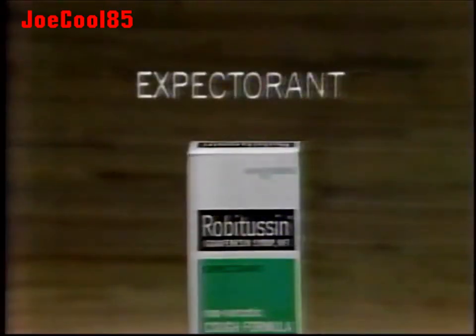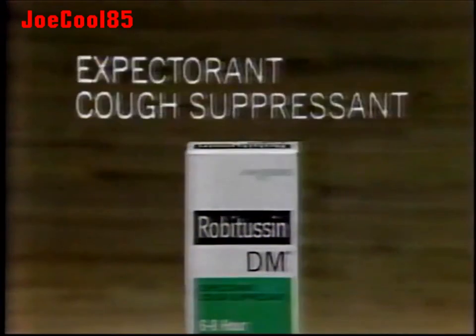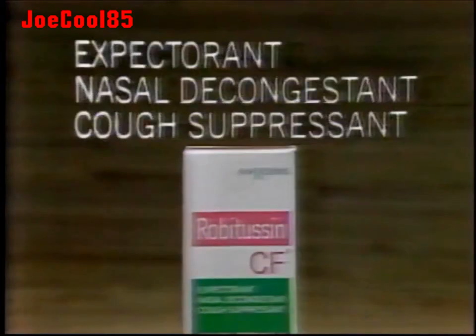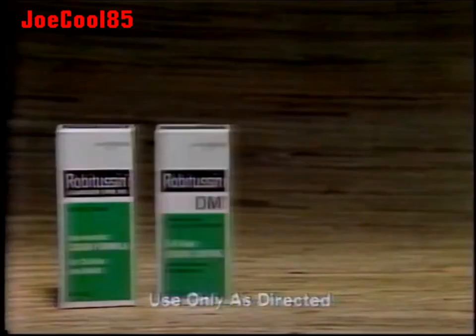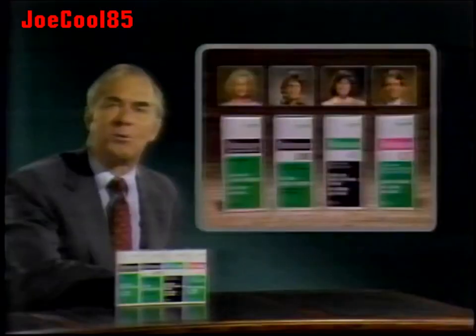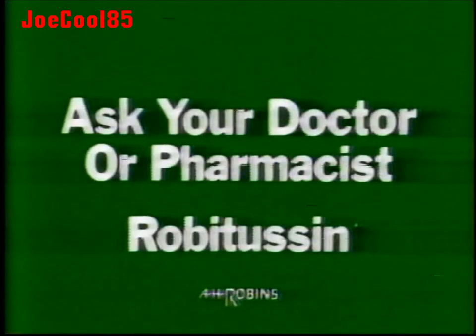Each contains an expectorant to help loosen phlegm. One has a cough suppressant to quiet coughs, one adds a decongestant to relieve stuffy nose, and one combines all these relief actions. Four different Robitussin cough medicines for different kinds of coughs. Which Robitussin should you take? Ask your doctor or pharmacist.